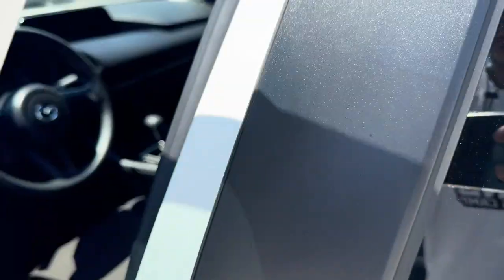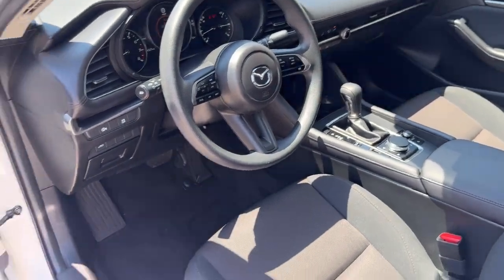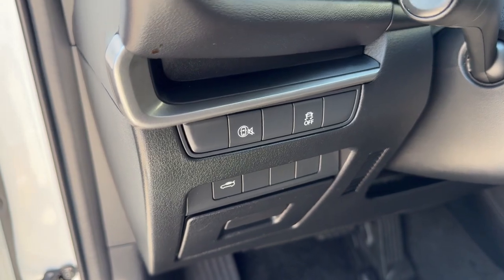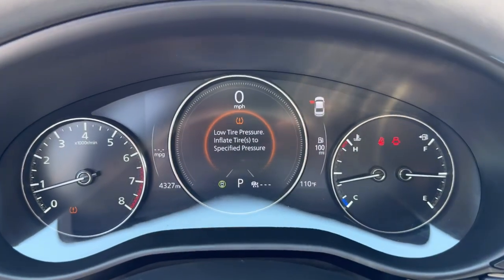From its refined, upscale cabin, to its responsive acceleration, to its captivating contours, to its stable, well-balanced feel, this compact is all about pleasure and excitement.